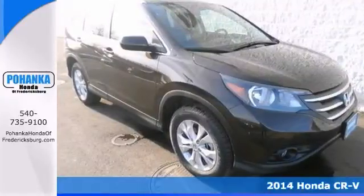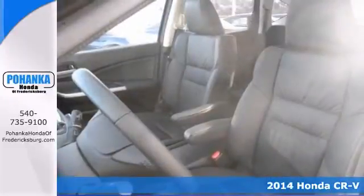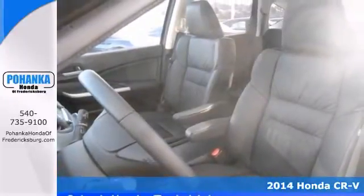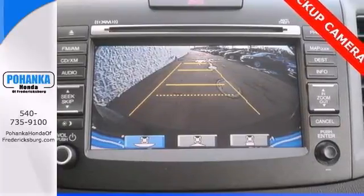We try to make the purchase process as easy and hassle-free as possible. We encourage you to experience this for yourself when you come take a look at this handsome 2014 Honda CR-V.